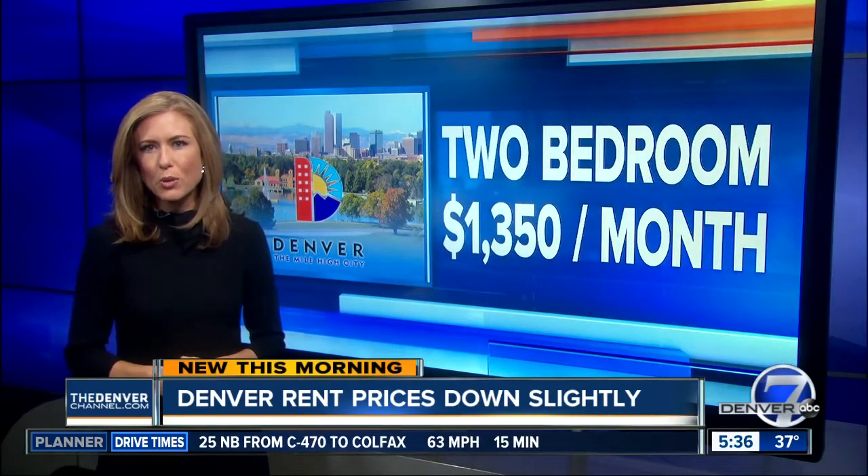New this morning, rent prices are falling slightly in Denver. ApartmentList.com says an average one-bedroom apartment will cost you around $1,060 a month. Two-bedroom apartments will set you back closer to $1,350 a month, but those prices are low when compared to other metro cities.